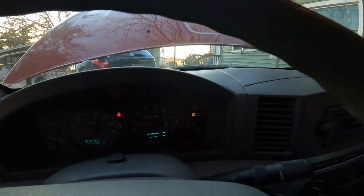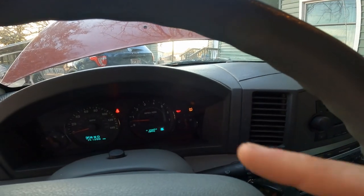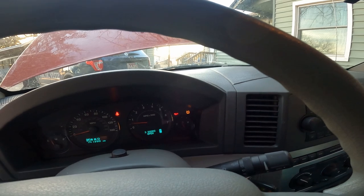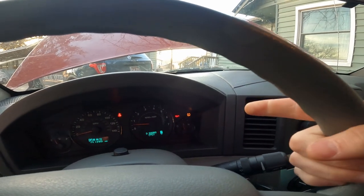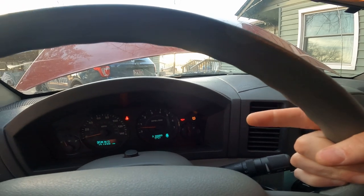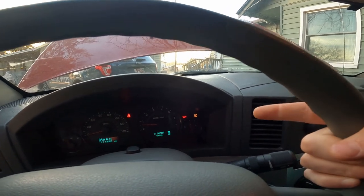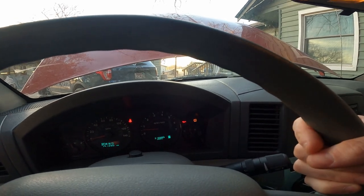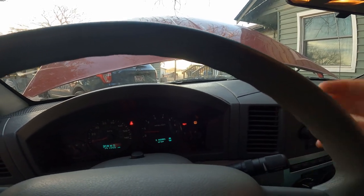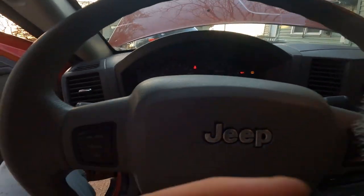There it goes — yes, that's what we want to see right there. Now it's dinging. You go check the oil, it's good, but my assumption is that this light is going to come on intermittently like this if there's too much oil. So we're just gonna drain it, put some fresh oil in, and see what happens.